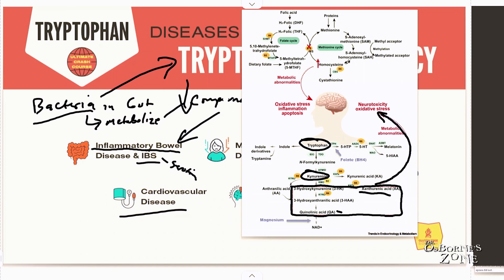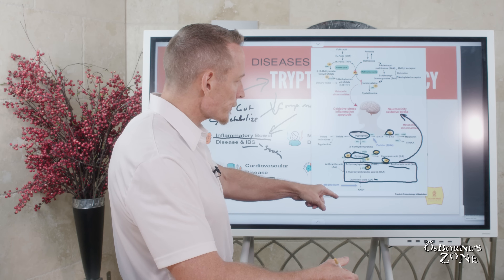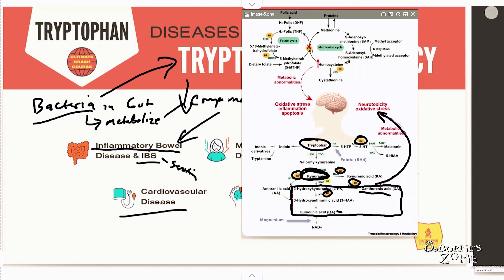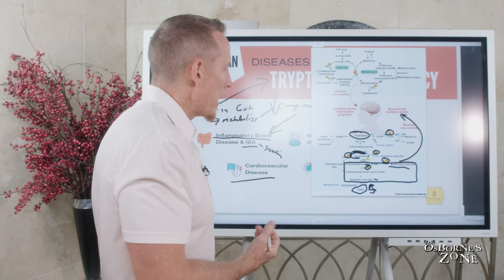When thinking about tryptophan supplementation, notice the yellow circles throughout this pathway — those represent vitamin B6. Vitamin B6 is critical for many of the metabolic steps involved in breaking tryptophan down, with the ultimate goal of making kynurenine and vitamin B3. Without adequate B6, you can get trapped in toxic compounds that have neurotoxic effects. So it's very important to make sure you're getting adequate B6.